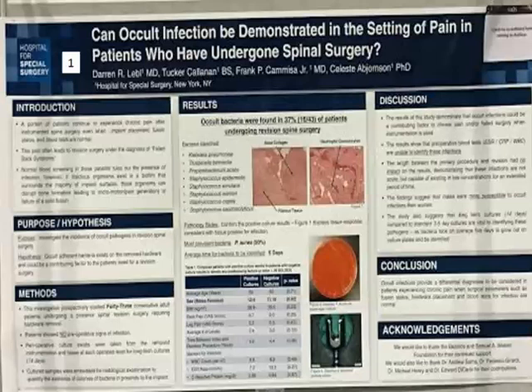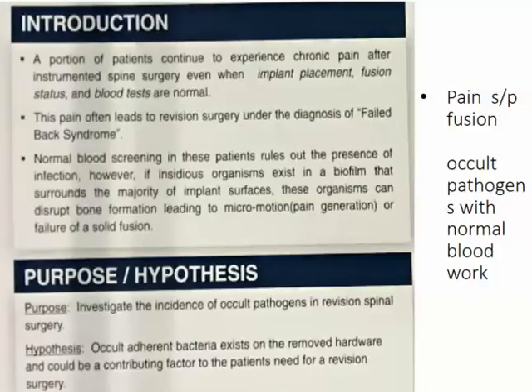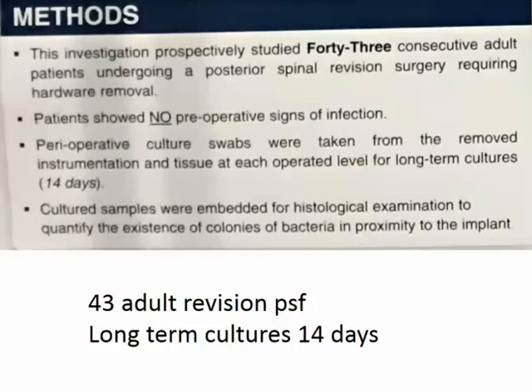These are patients who had a previous spinal fusion with screws, and everything was normal — sed rate normal, white count normal, C-reactive protein normal, no evidence of infection on x-rays, no fevers. Basically no evidence of infection. They took the patients for revision surgery — 42 adults — and they cultured the screws or the area around the screws.